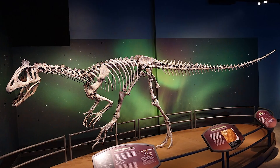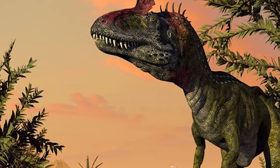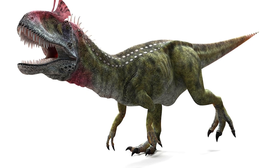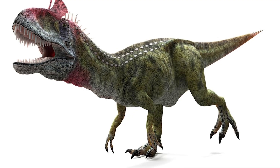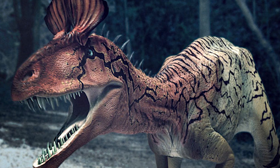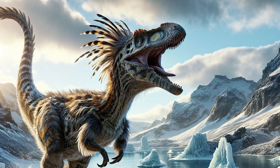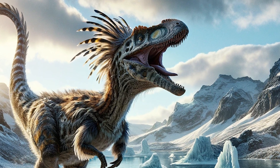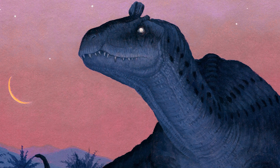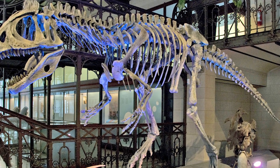These weren't the only dino remains William Hammer discovered in the mountains of Antarctica. In 1990, he and his team discovered a 22-foot meat-eating dinosaur called Cryolophosaurus — this was a big deal because it was the first dinosaur ever found in Antarctica. Cryolophosaurus lived around 190 million years ago during the early Jurassic period. It was about 20 to 23 feet long and weighed roughly 1,000 pounds. What really sets this dinosaur apart was its unique crest, found on the top of its head, which had a very unusual shape — kind of like a frozen backwards mohawk.